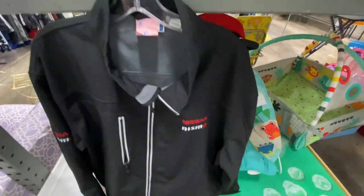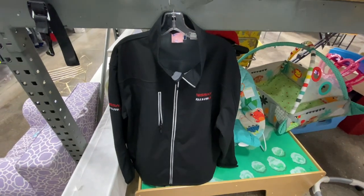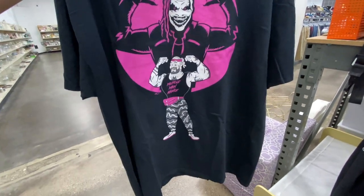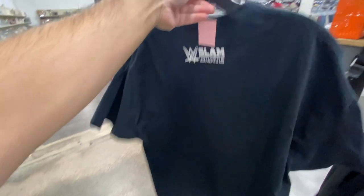Found the Nissan Nismo jacket for $13 — it's a 2X, but I might try it on and see how it fits. And then I also found this WWE Slam Crate Bray Wyatt tee. Bray Wyatt just came back, so this tee is worth about $25 to $30, so definitely going to grab that one.